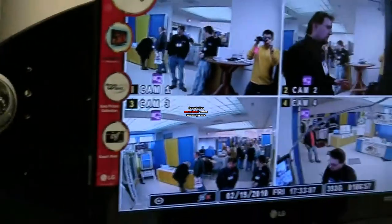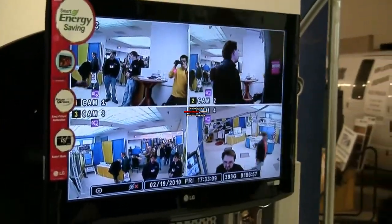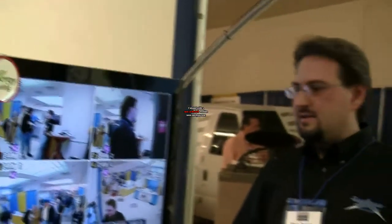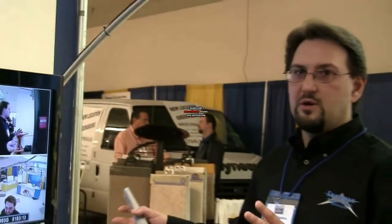The whole package with a power supply is going to sell for $1,399, which is a really good deal. It's a quality product. There's a three-year warranty on this, as well as all the cameras as well.